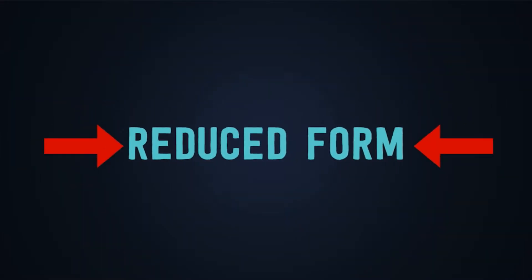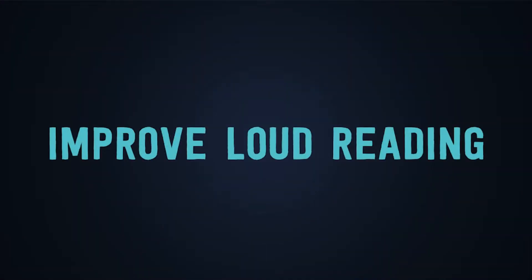If we use the reduced form, we're more likely to improve our loud reading, and by doing so, improve our pronunciation when reading out loud.